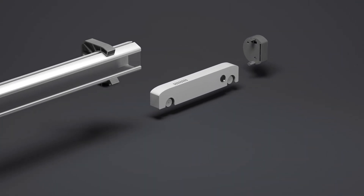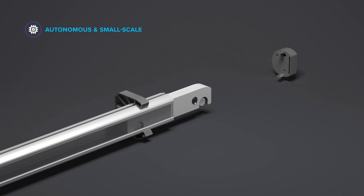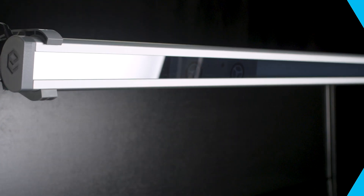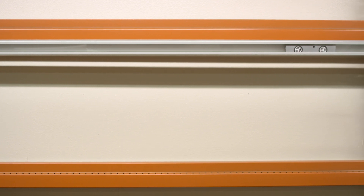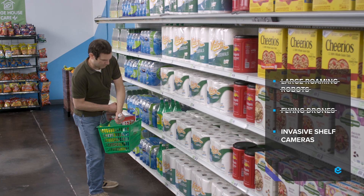How does Deming Rover work? It's an autonomous robot that runs the length of an entire aisle every 20 minutes in a proprietary rail along the price channel. It's invisible to the customer shopping experience and warehouse employees, so they remain uninterrupted by large roaming robots, flying drones, or shelf cameras that can get in the way.